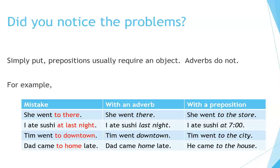For example: 'She went to there' is incorrect. With an adverb: 'She went there.' With a preposition: 'She went to the store.' 'I ate sushi at last night' is incorrect. Correct: 'I ate sushi last night.' With a preposition: 'I ate sushi at 7 o'clock.' 'Tim went to downtown' is incorrect. Correct: 'Tim went downtown.' With a preposition: 'Tim went to the city.' 'Dad came to home late' is incorrect. Correct: 'Dad came home late.' With a preposition: 'He came to the house.'